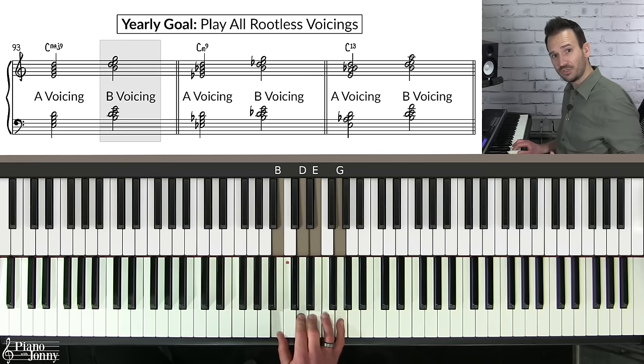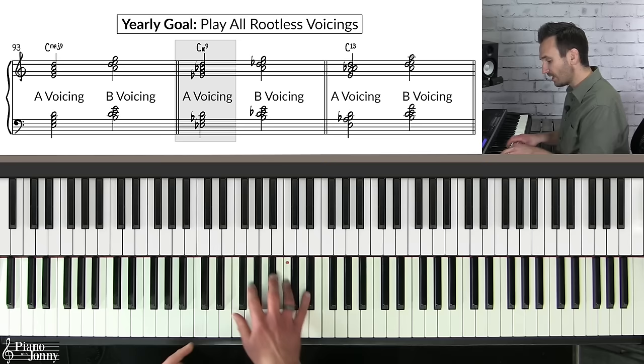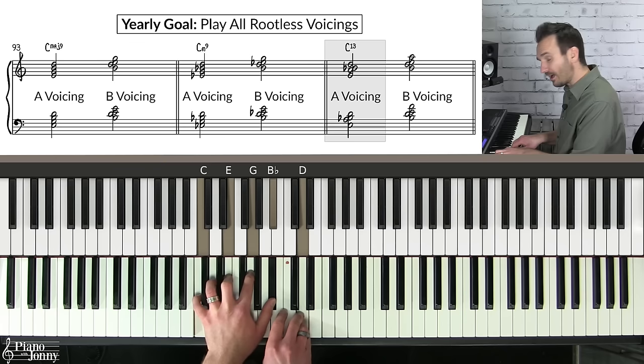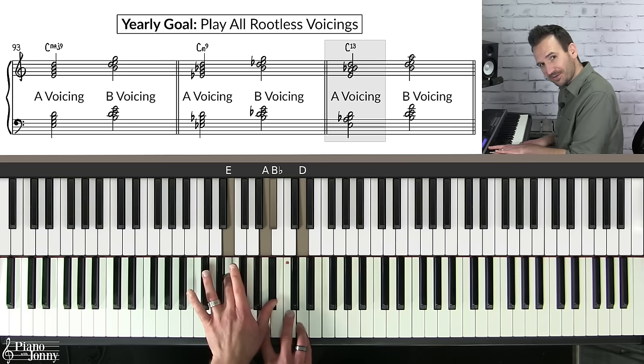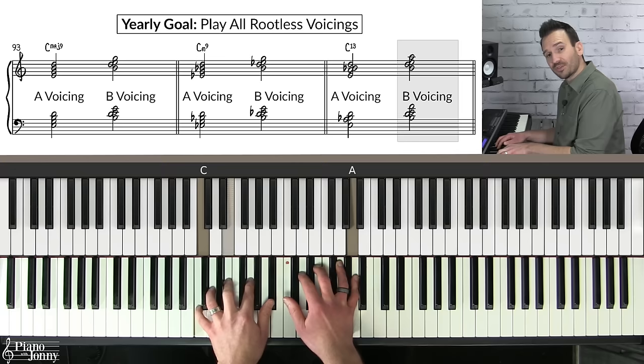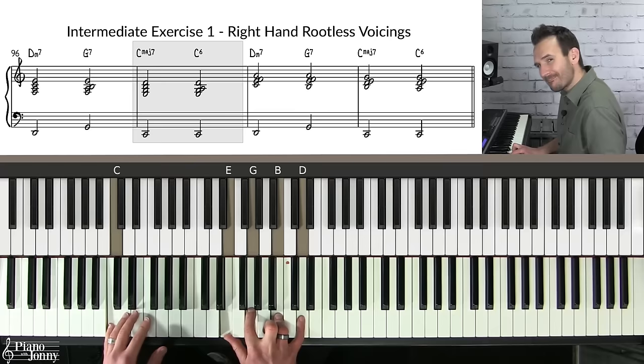You can apply A and B voicings to other chord types as well. For C minor seven, add a ninth on top and remove the root for your A voicing; put the seventh on the bottom for your B voicing. For dominant chords like C7, add a ninth on top, substitute the fifth for the 13th, and remove the root to get a C13 chord — this is your A voicing. Put the seventh on the bottom and you have your B voicing, a very jazzy way of playing a C7 chord.